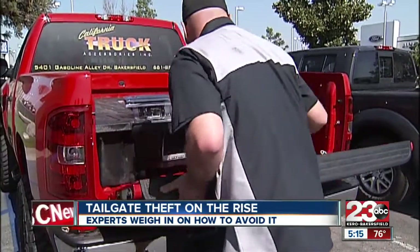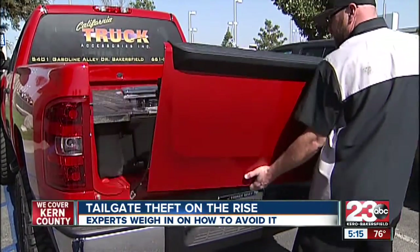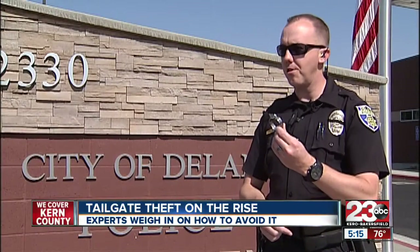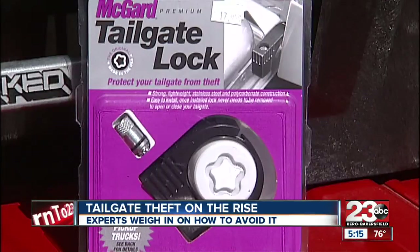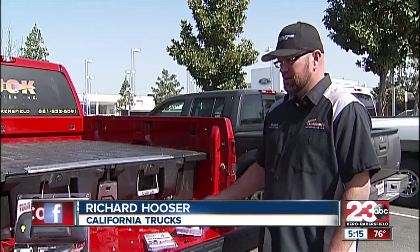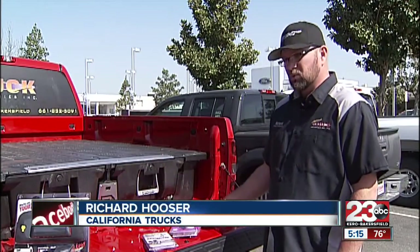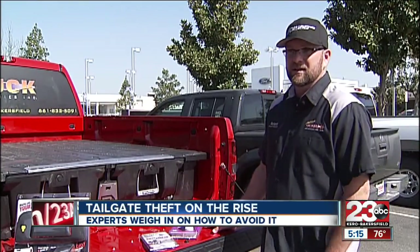But the good news, there's an easy fix. A simple $2 to $3 tool — a hose clamp, three-quarter inch to one and three-quarter inch — can do the job. There are also many other products on the market that can deter theft. It just costs so much to replace a tailgate. You can spend $25 to $60 to put a simple lock on it, and then you don't have to worry about someone stealing it.